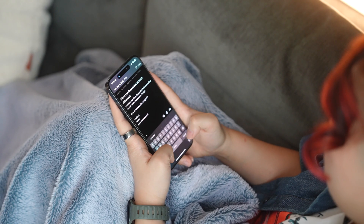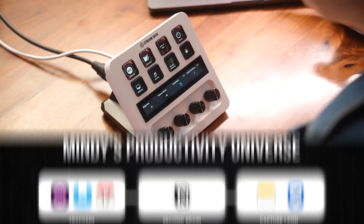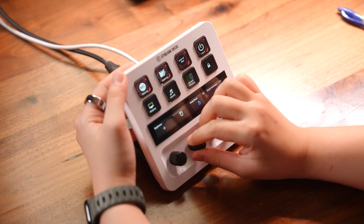Day One syncs across all my Apple devices so I can journal anytime, anywhere, even during mid-toilet breaks. Remember that secret weapon I teased earlier? This is it. My Stream Deck is this tiny command center of dials and buttons powered by a ridiculously good app that lets you automate pretty much anything. For me, this is my anti-procrastination button.